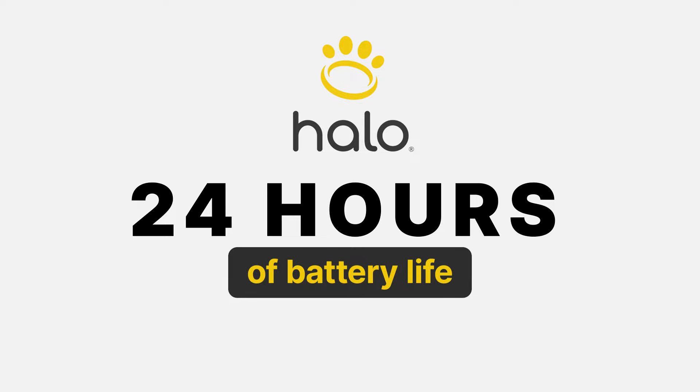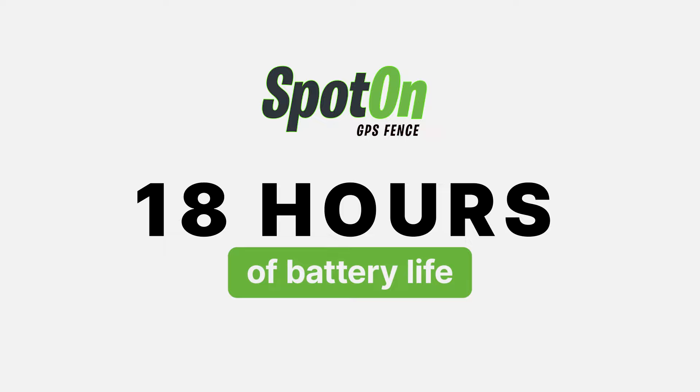Battery life — what if your dog collar died right in the middle of some big adventure? That could be pretty serious. Halo promises up to 24 hours of battery life to keep your dog safe. Spot On, on the other hand, offers around 18 hours. The difference might not seem huge, but it can be really vital in certain situations — especially when you're camping and unable to charge. Just like with our cell phones, you want that battery life to last as long as possible.